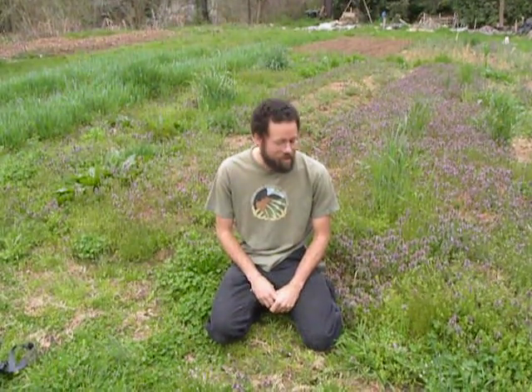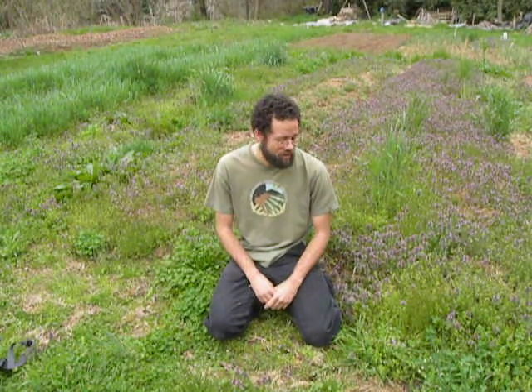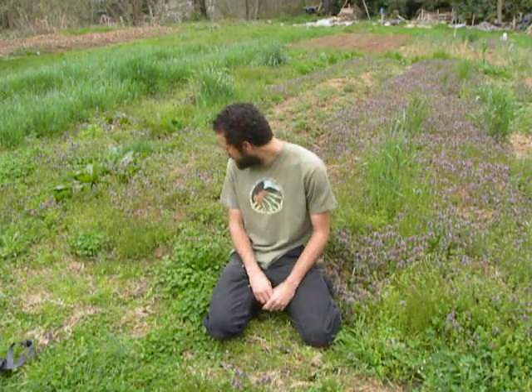Here we are talking about more wild foods and looking at plants in their family patterns, and how easy that can make it to identify different things that are around you and in abundance. Spring is upon us and it is definitely a time where lots of wild foods are available. We're going to be talking about a few of those today.